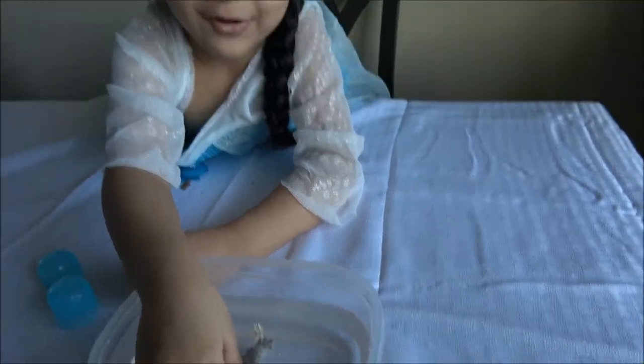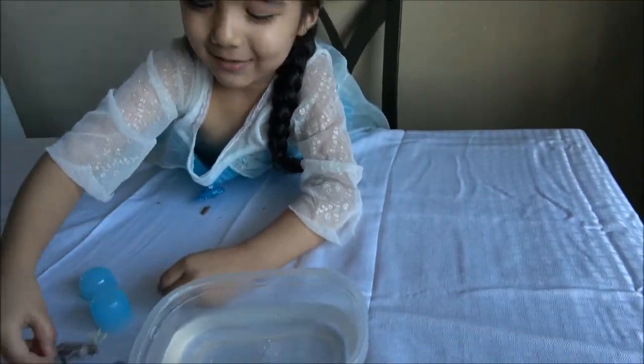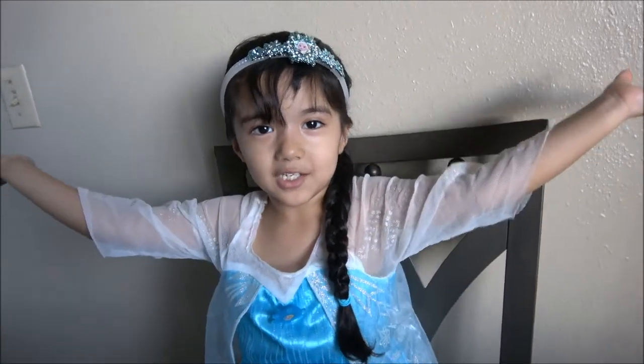Yay! Well, I'm getting all wet. Hi, my name is Princess Elsa, and welcome to NITY TV.